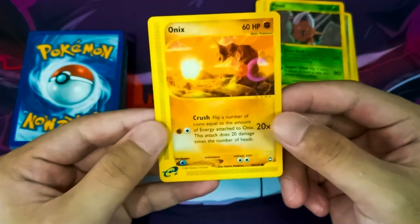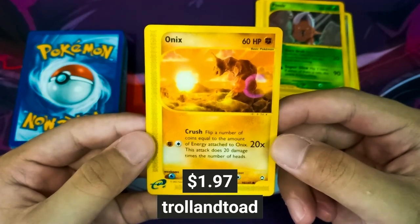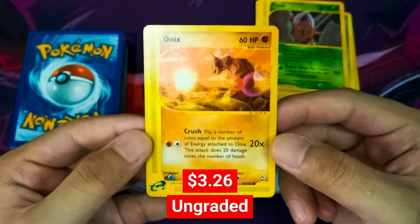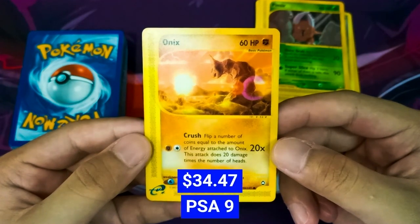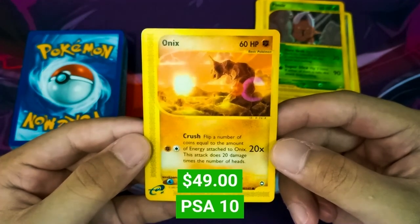Our next card is an Onix from the Aquapolis set. TrollandToad sells this Onix for $1.97. On PriceCharting, an ungraded Onix of the same set sells for $3.26. It sells for $34.47 with a PSA grading of 9, and at a PSA grading of 10 this Onix can go up to $49.